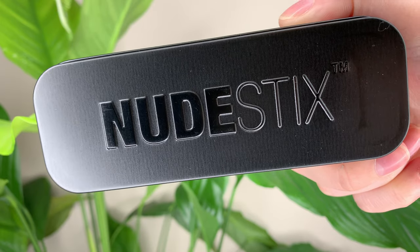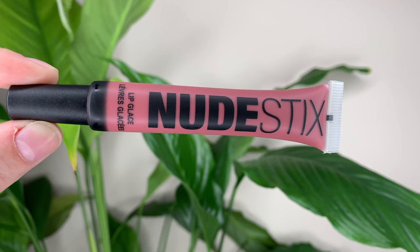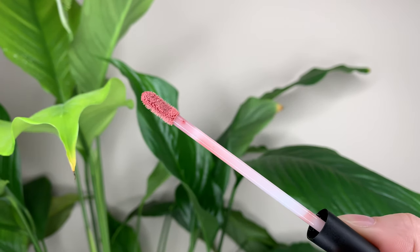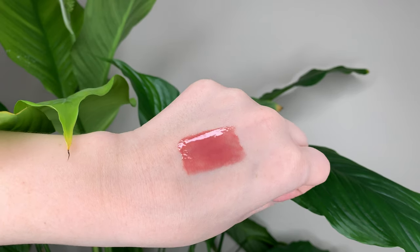Hey guys! For today's video, I want to talk about the new Nude Plumping Lip Glosses from Nudestix. These are 30 Canadian or 28 US dollars and you get 10 milliliters or 0.34 ounces of product.